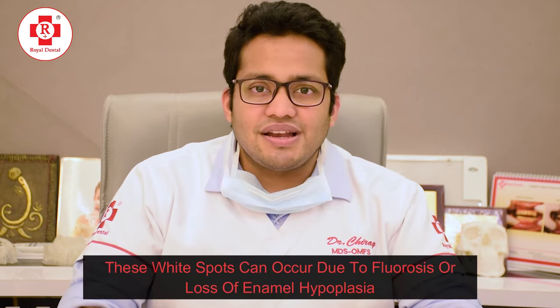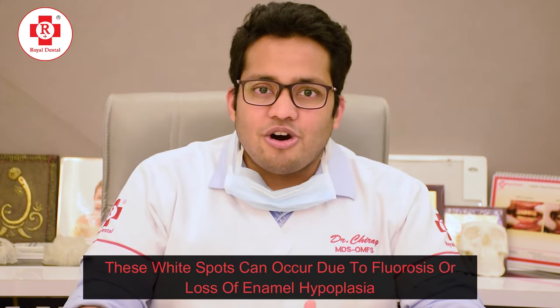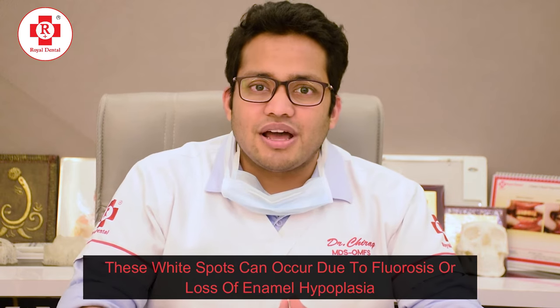These white spots are present mostly on the front teeth or on the cusp tips of the tooth. They can mainly occur due to fluorosis, loss of enamel, or enamel hypoplasia.